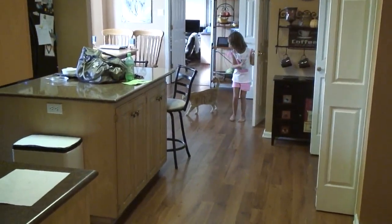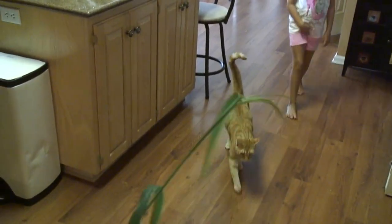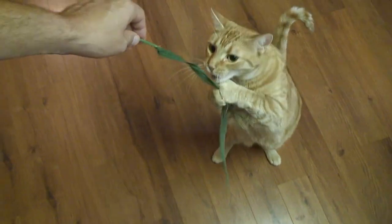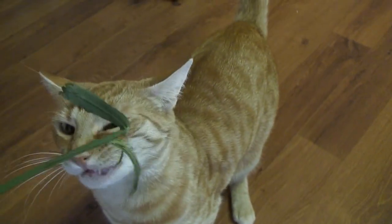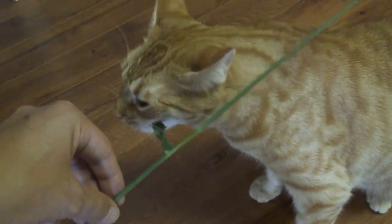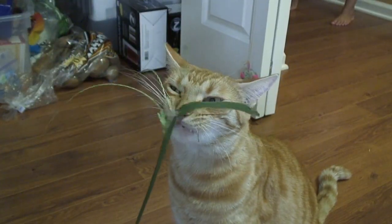Our cat is a strictly indoor cat — she never goes outside. But she still likes to eat grass. Look at this; she likes grass more than she likes cat food, I think. I think grass helps to keep cats healthy. It must have some vitamins and minerals in there that they need, or she likes the seeds too.